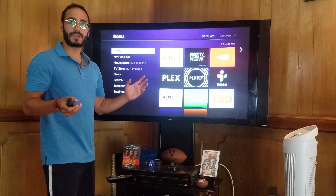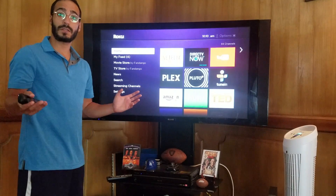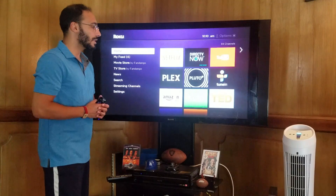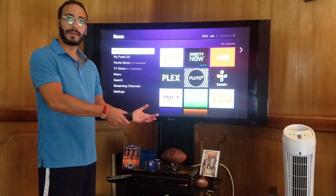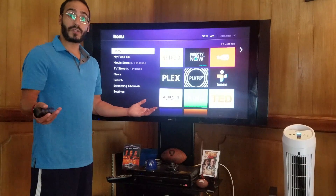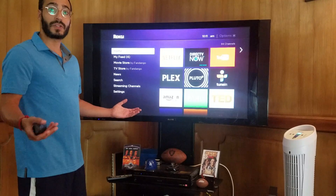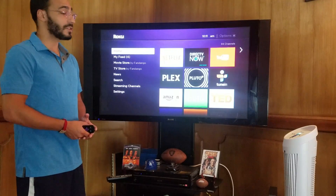DirecTV Now also offers a free Roku Premier Plus if you prepay for two months of their service. That would be about a $70 value if you opted for the $35 plan, which is still pretty much worth it. The Premier Plus runs about $100 or $110 depending on where you're shopping.